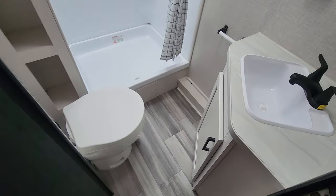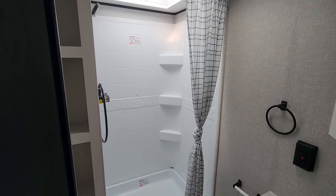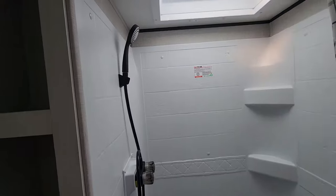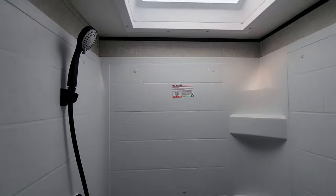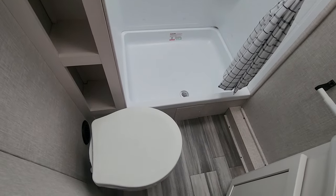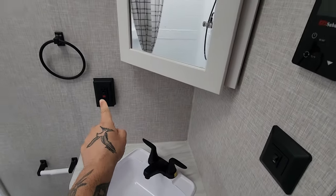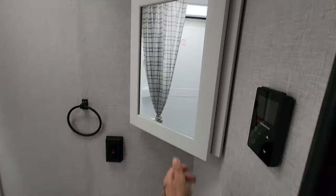Here is your one and only bathroom. It's not a wet bath, which is good. You have a separate fiberglass surround shower with a higher-end nozzle, which I like. There's a black handle — these are a little cheap, but it is what it is. Sunlight comes in, and there are little cubbies for storage, towels, and things. Nice space. And of course, your toilet, your vanity sink, controls for your climate control, an AC outlet for your hair clippers or hair dryer, and your medicine cabinet.